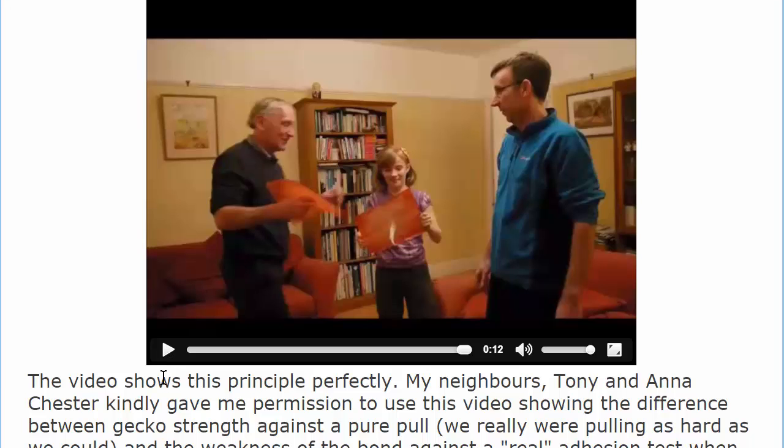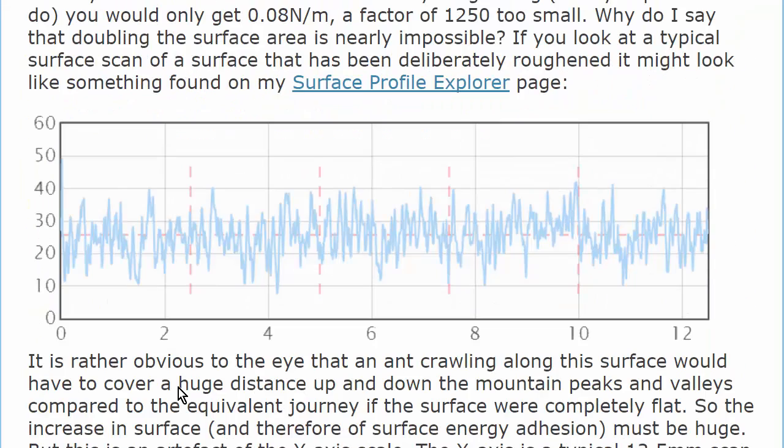And you cannot rely on pure pull adhesion. In most cases, the adhesion you want has to be resistant to some sort of cracking. And surface energy has almost no resistance. It has 0.05 Nm resistance to cracking. But then people say, if I roughen the surface, things will be much better.